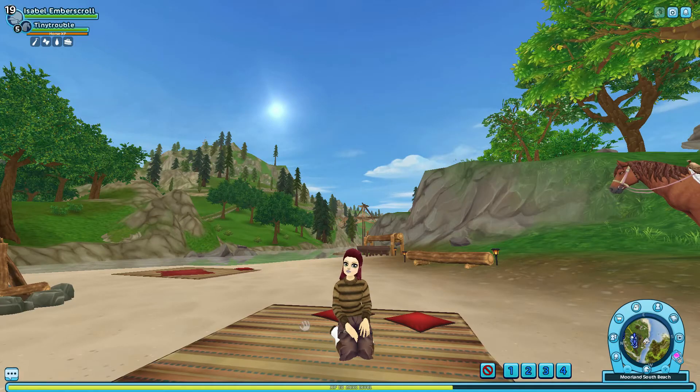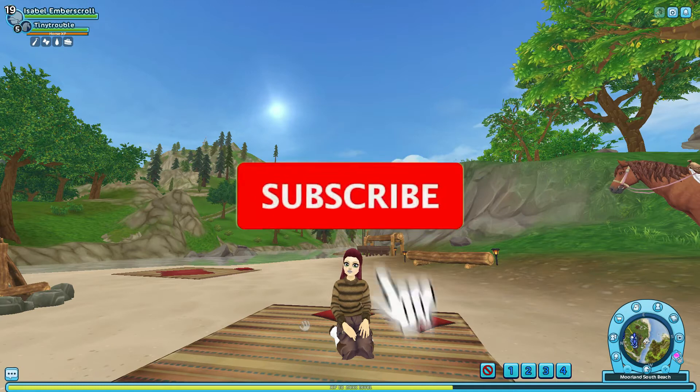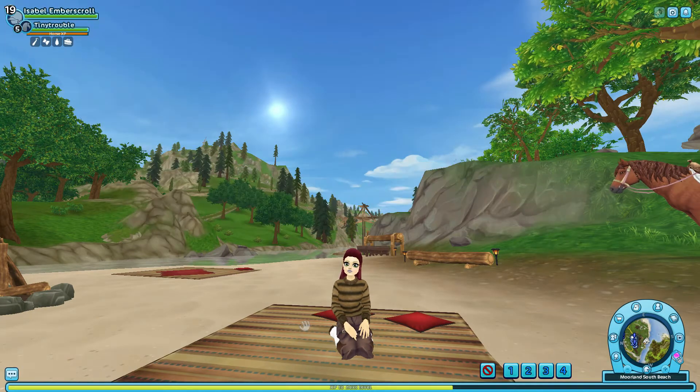Hello guys, welcome back to another Star Stable video. Today I am going to be recreating some even more Star Stable outfits in real life. I thought the last video I did on this was pretty fun, so I decided to do a second one. I have four outfits planned that I recreated for real life. Before we get into this video, make sure to hit the subscribe button and the notification bell for more videos like these.